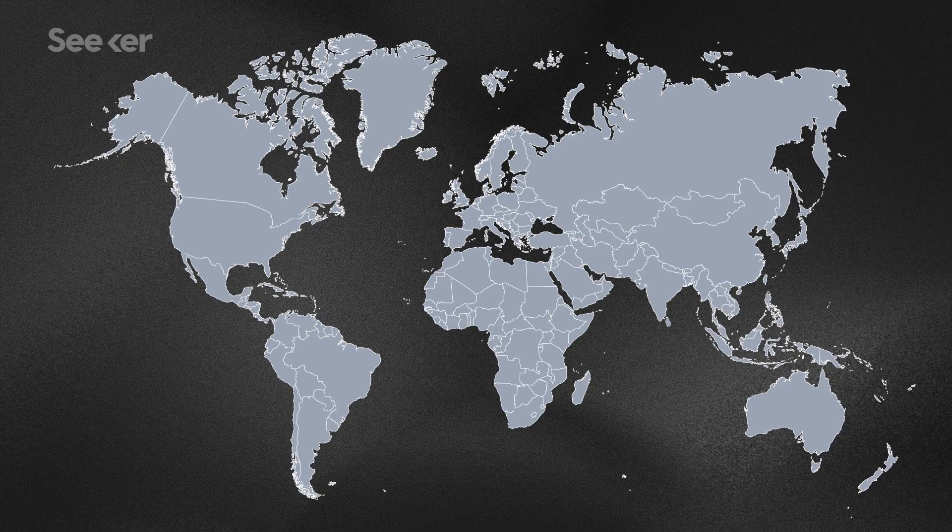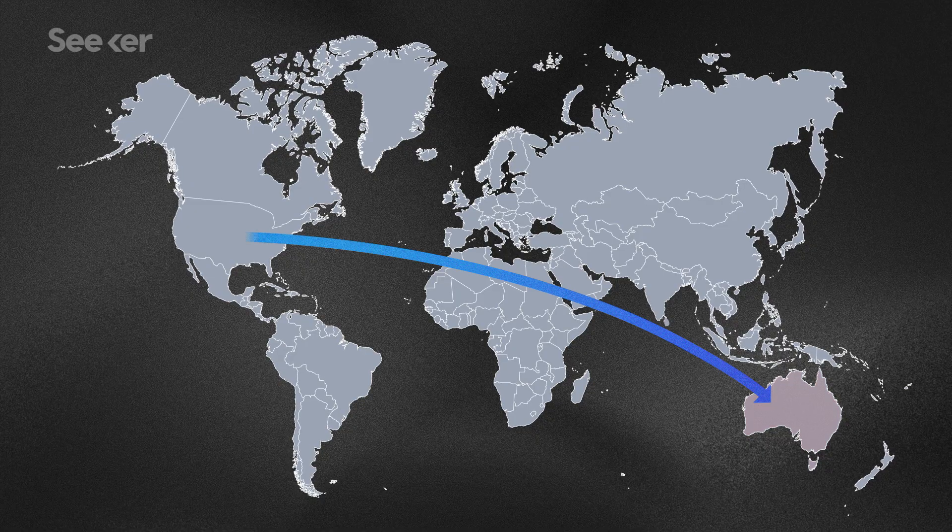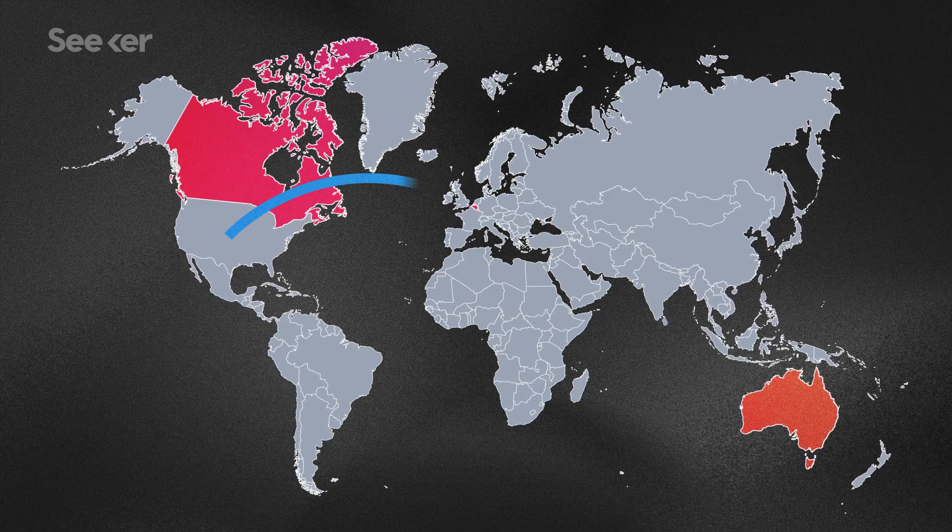So platelets and red blood cells are usually used within the country they were collected from. But plasma, since it can be stored for so long and is in such high demand globally, is the one that gets shipped overseas. If someone from the US donated today, their plasma could be sent to places like Australia, Canada, Belgium, and the Netherlands.